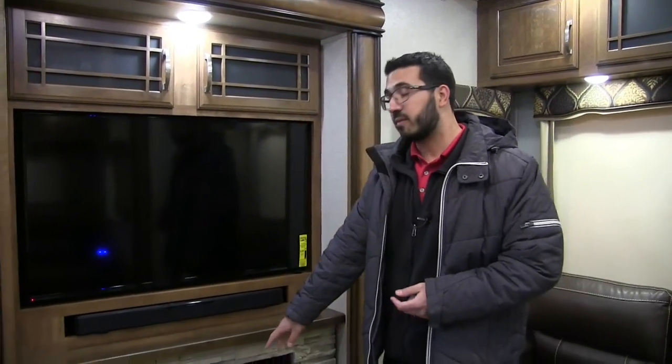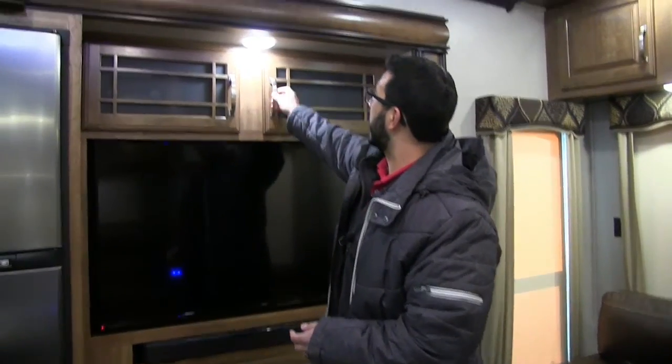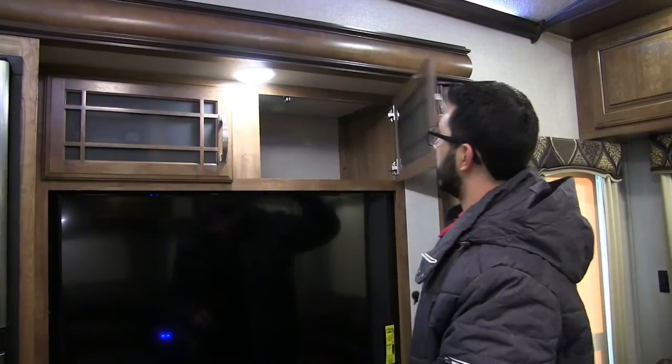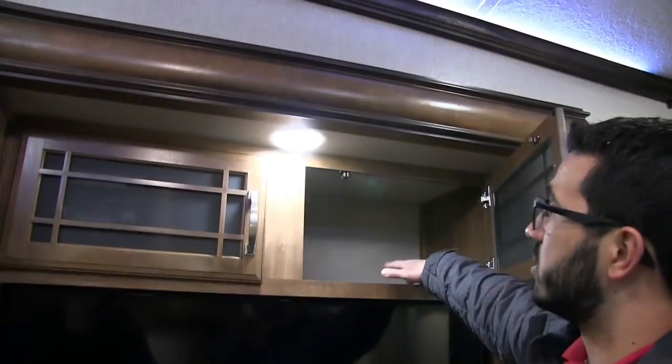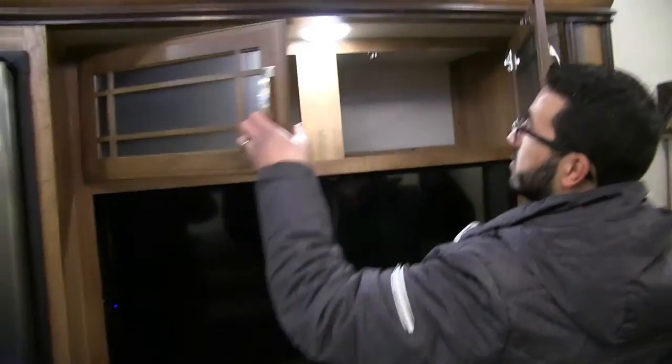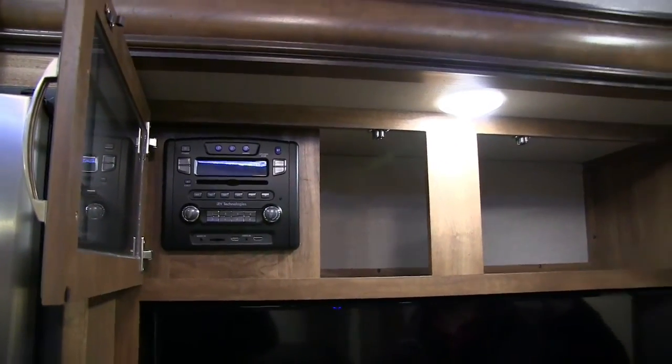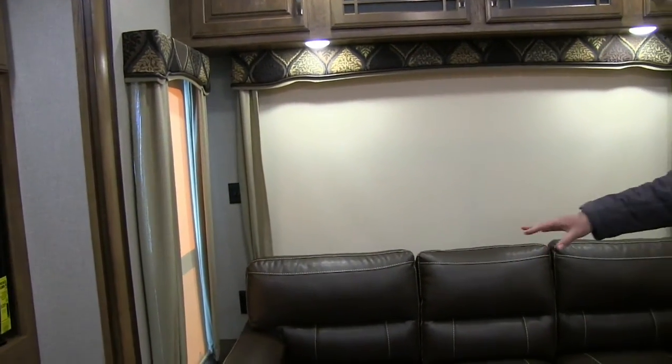That fireplace is electric, which means if you're at a campsite you don't have to pay for it — it's free heat. Right up top you have frosted glass and some decor on the wood, plus open storage. On the other side there's a little more storage and the multimedia center — a radio, CD, and DVD player that is Bluetooth capable.